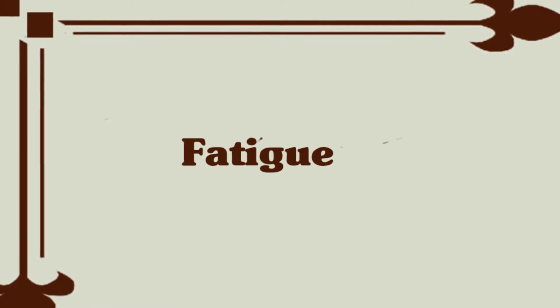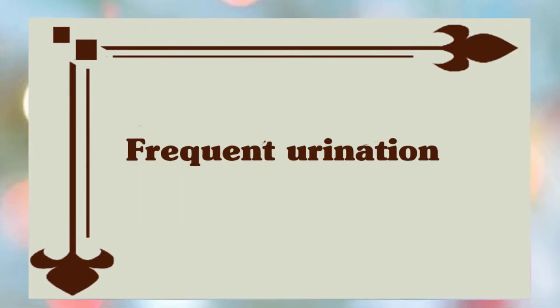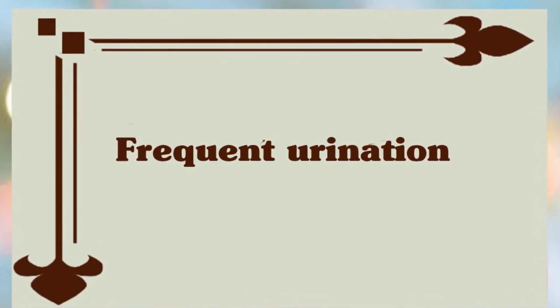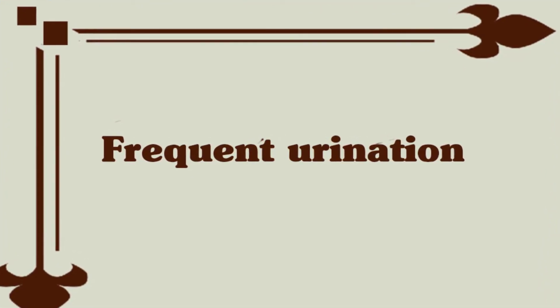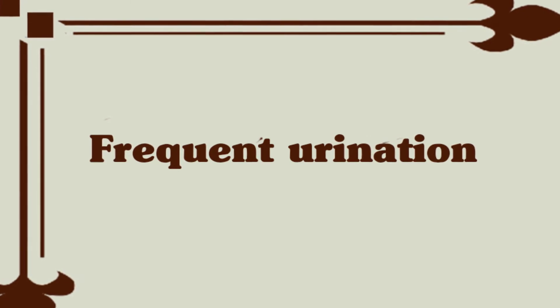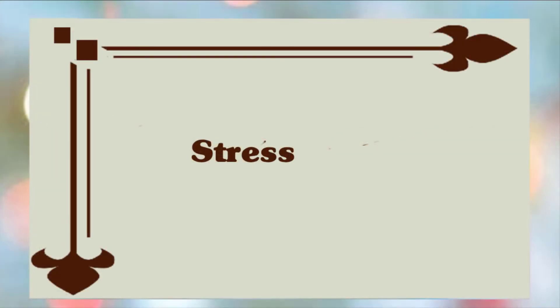Frequent urination: your baby is dropping low into your pelvis in preparation for being born. As a result, you might feel as if your baby is sitting on top of your bladder right about now. If you find that you are leaking urine when you laugh, cough, or sneeze, it may be helpful to wear a panty liner. Otherwise, try to make sure you hit the washroom before you leave the house or go into a meeting at work.